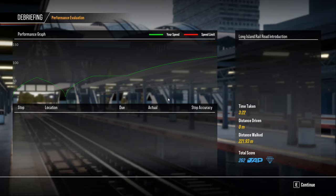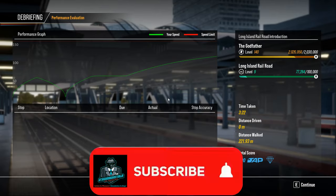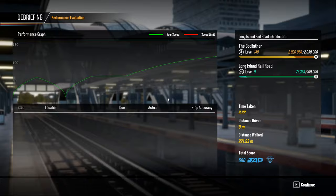The Long Island Railroad introduction, ladies and gentlemen, updated for the May 2021 update to the Long Island Railroad for Train Sim World 2. Like and subscribe to our YouTube channel, turn that notification bell on, like us on Facebook, follow us on Twitter. We'll see you on our next introduction.